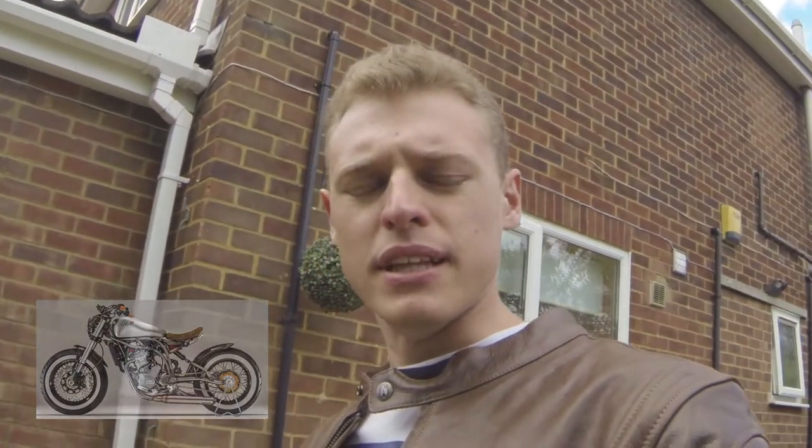And today I want to show you a variant of the Bobber that they've just finished producing. So without further ado, let's get into the bike.